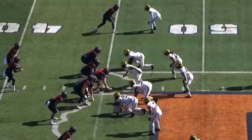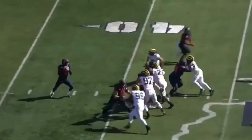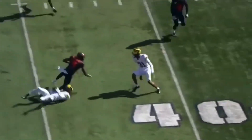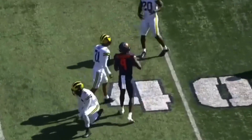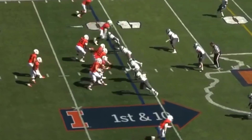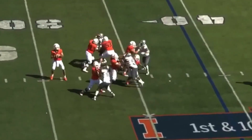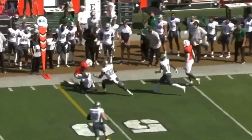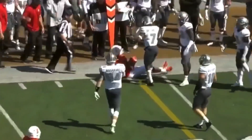Josh Emater Bebe. Second and ten — Robinson in trouble, gets rid of the pass, it is caught. Emater Bebe got the first. Four-man rush again — Peters looking into coverage toward the sideline, complete again for a first.